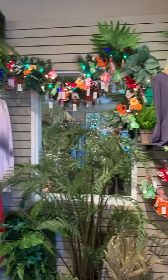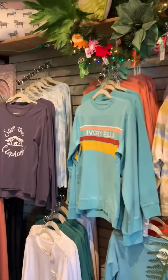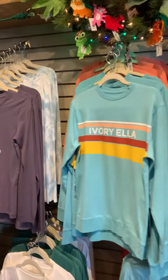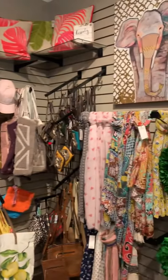So we have it with our Ivory Ella clothing, which does a lot to save the elephants — love that. I hope you love it like we do, and thanks so much for watching. We'll see you next time. Bye!